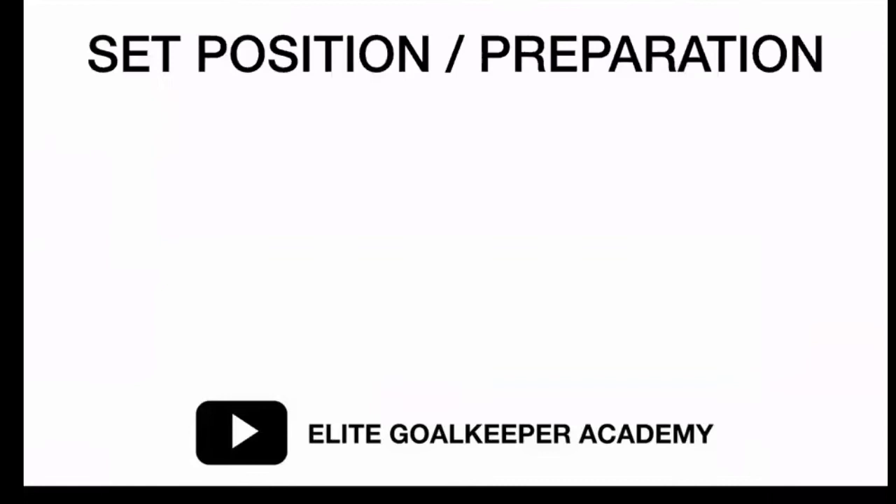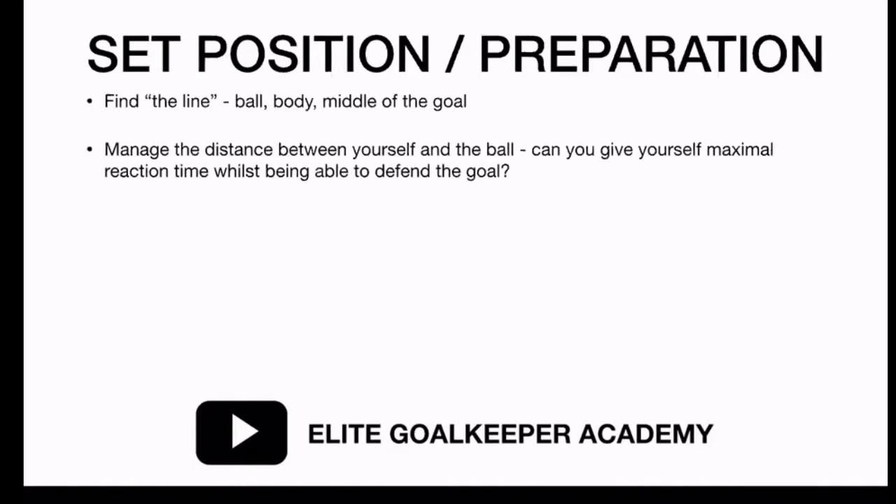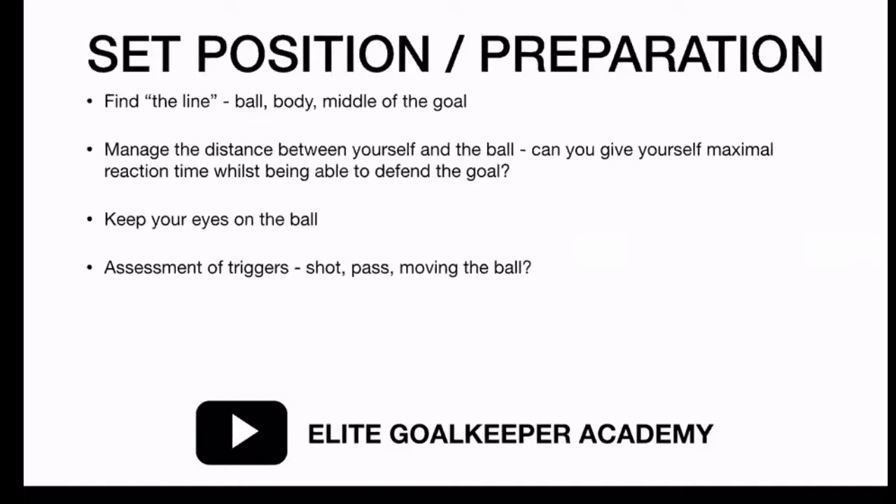We're going to have a look at the goalkeeper's set position and preparation. As the ball is moving, the first thing you do is find your line - your line goes from the ball through the middle of your body to the middle of the goal. You need to manage your distance between yourself and the ball, giving yourself maximal reaction time whilst also being able to defend the goal. You need to be able to see the ball and keep your eyes on it. Also, look for triggers: is the attacker preparing to strike? Are they looking to pass the ball? Or are they shifting the ball to create an angle to strike?